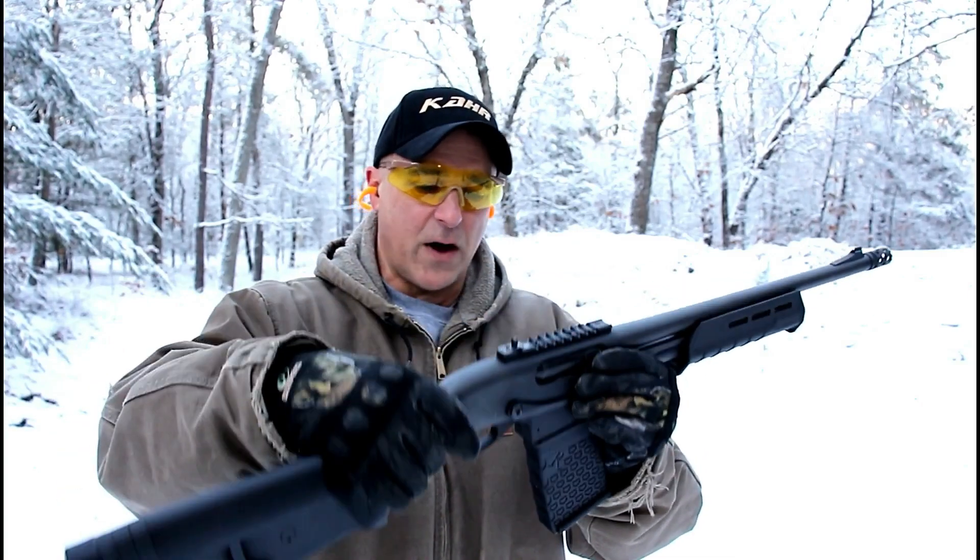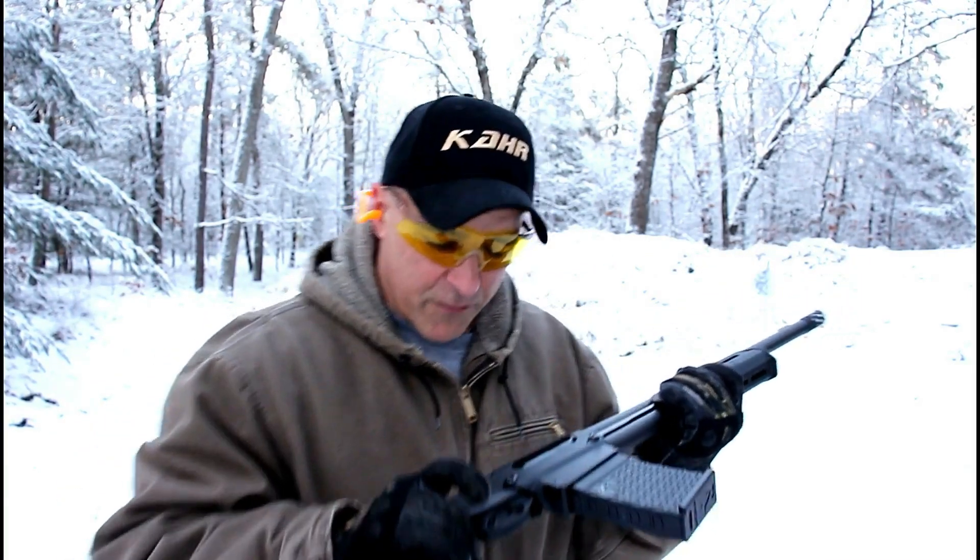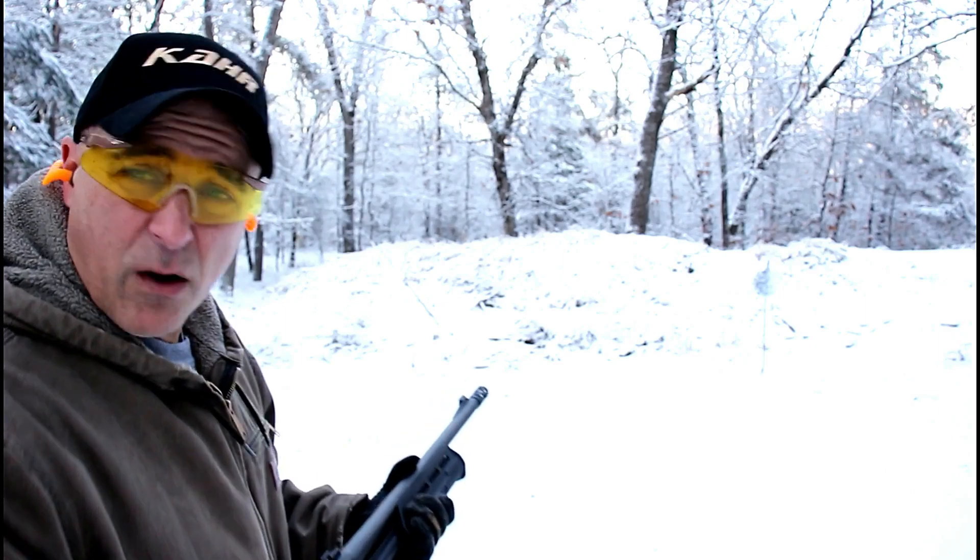Altogether makes for a very nice shotgun. I love this thing — I've owned it for about a year now. Let's see how it fires.